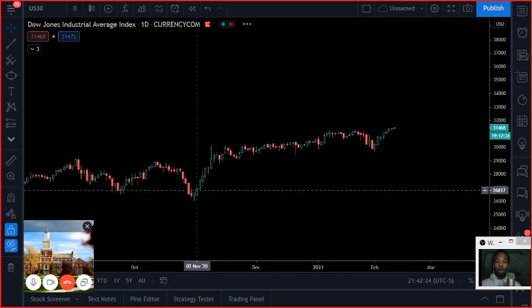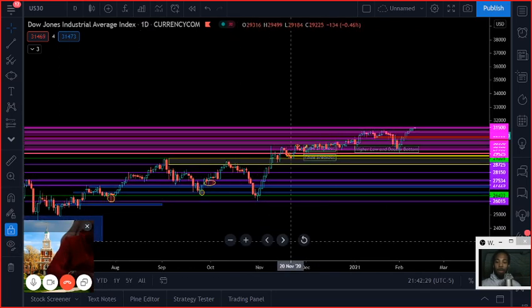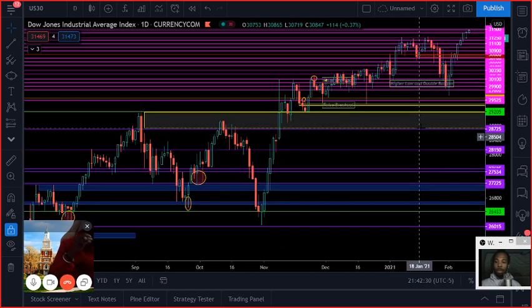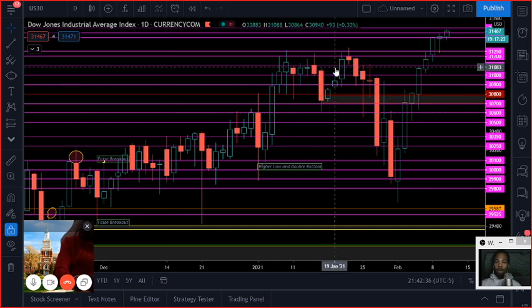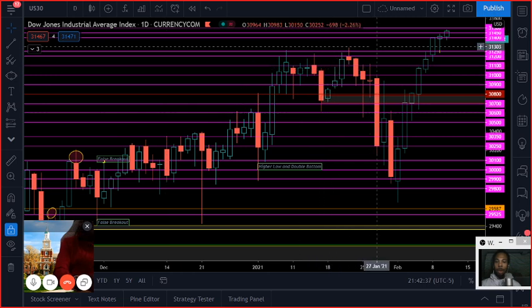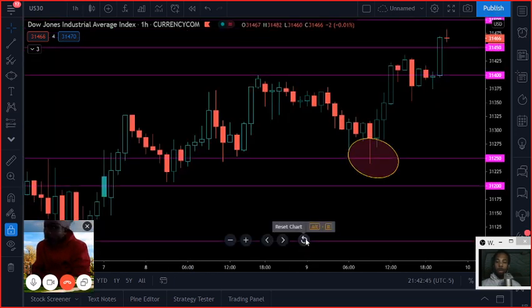Now that we know the overall trend is up, let's break it down to the daily chart. Let's bring up our support and resistance levels, stretch out the chart, and see exactly where we want to get in. On the daily chart, we don't see anything really popping off at us — we get a very similar view of what happened on the weekly. So let's break it down to the hourly chart.